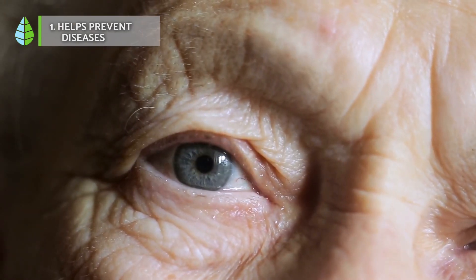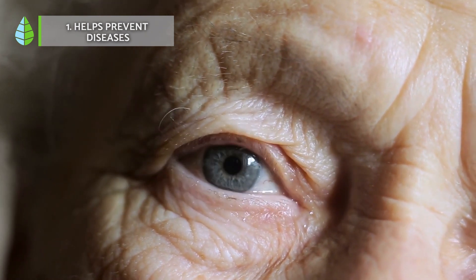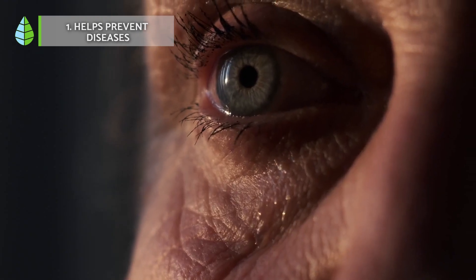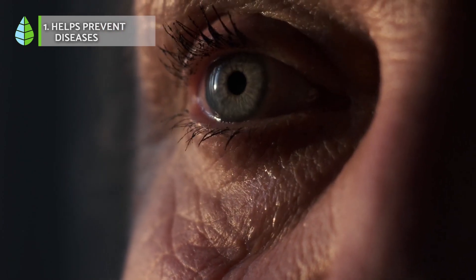Helps prevent diseases. Oregano's ability to protect cells from damage that can lead to aging and disease is due to its antioxidants. These antioxidants come from phenolic compounds in oregano that contain hydroxyl groups.